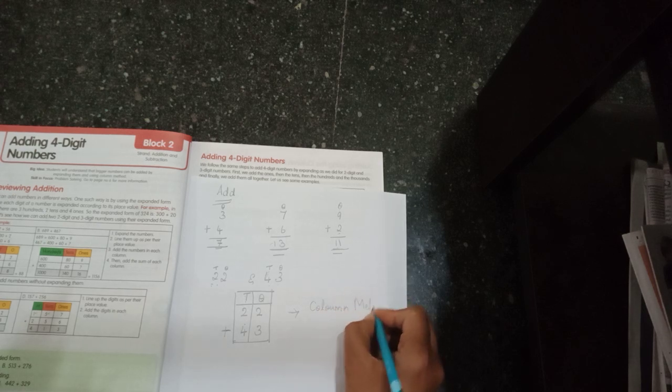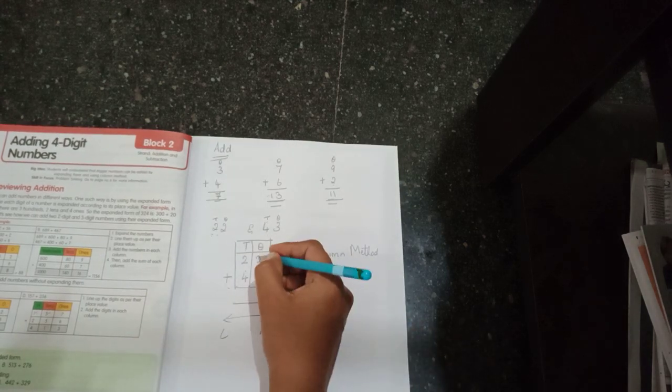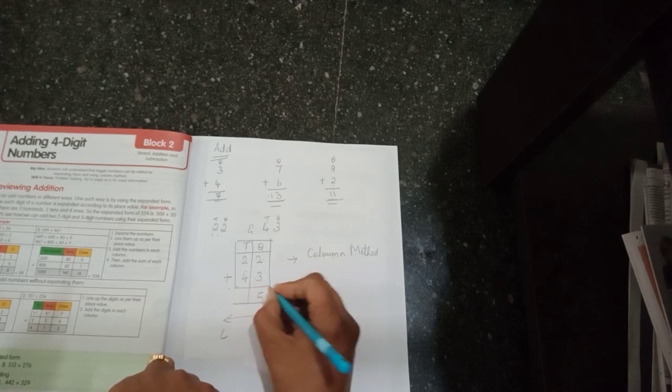The rule in maths is we always go from right to left, whether arranging numbers, adding, or writing place values — always right to left. So first I add the digits in the ones place: keep two in your mind and three on your fingers. After two: three, four, five. I write five in the ones place.